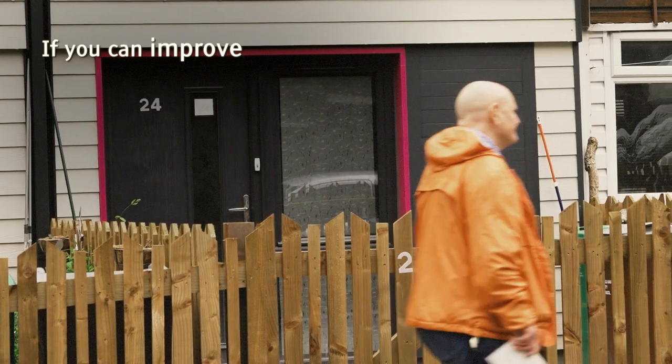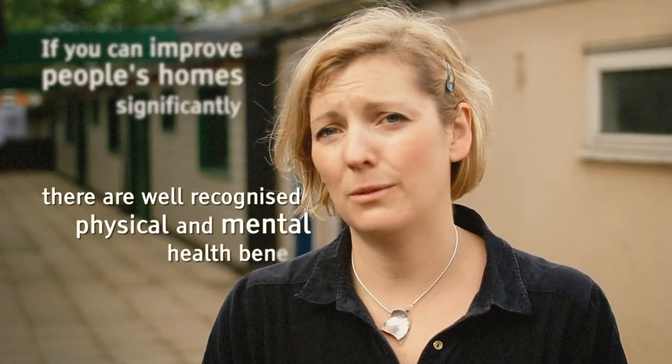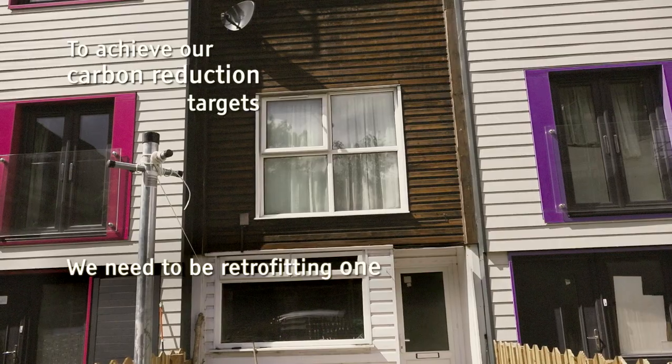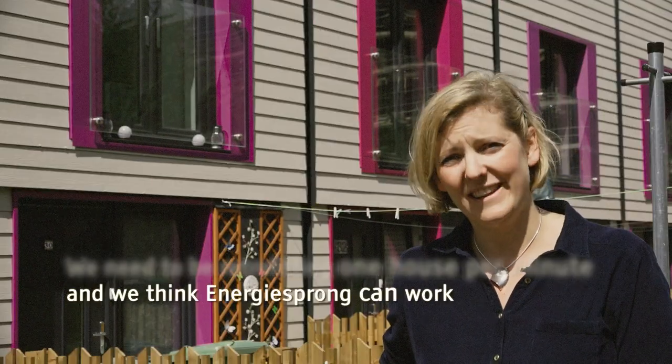If you can improve people's homes significantly, there are well recognised physical and mental health benefits. To achieve our carbon reduction targets we need to be retrofitting one house per minute, and we think EnergySprong can work. It is the answer.